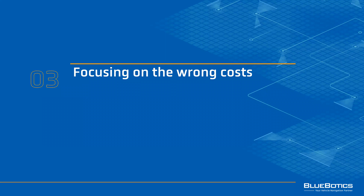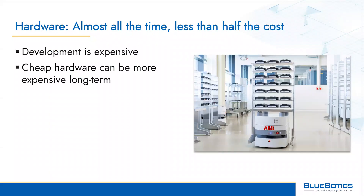Mistake number three is focusing on the wrong costs. AGV development is expensive, but what we've learned at Bluebotics from working with vehicle makers right around the world is that cutting corners on hardware in the beginning often leads to increased costs in the long term. In a typical AGV project, hardware will represent almost all of the time and less than half the cost, so it makes sense to invest here.